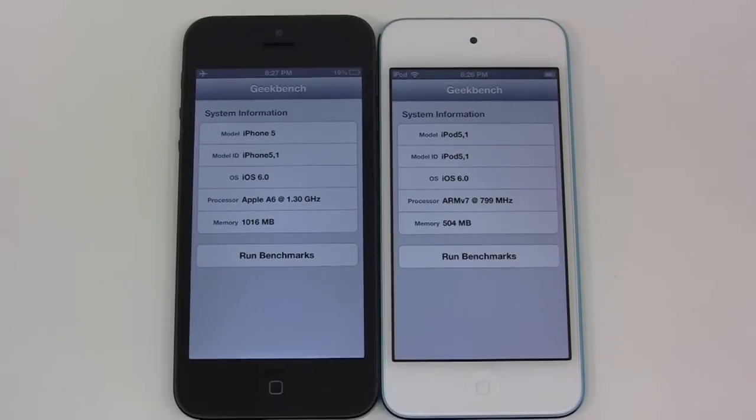What's going on guys? Keaton here from TechSmart and today we're going to be doing a speed test using Geekbench 2 on the brand new iPod Touch 5th generation and the iPhone 5. So it's the battle of the 5s, let's go ahead and see which wins.